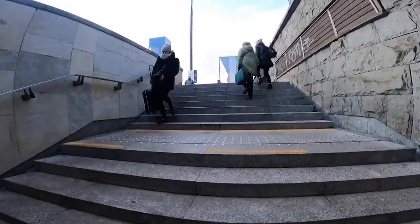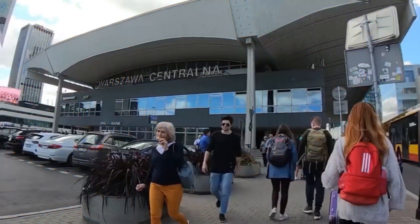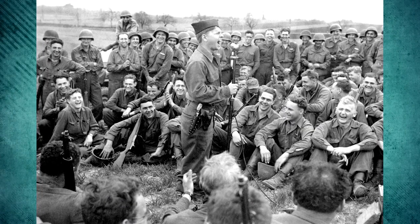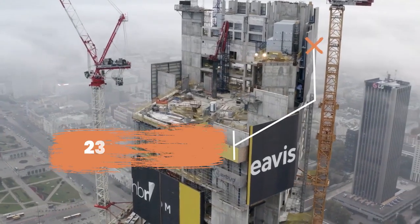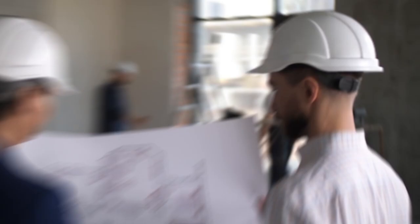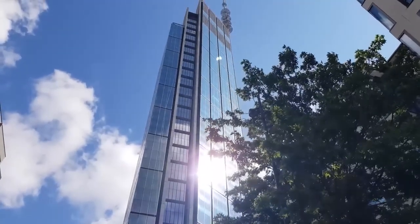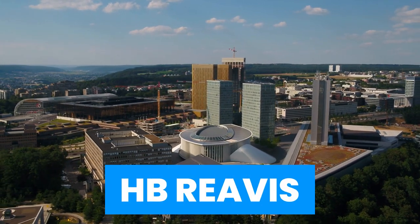The Varso Tower is located next to the main train station in the center of Warsaw's core business district. The project is anticipated to bring the Brownfield area back to life after being destroyed during World War II and never recovering its former splendor. When the roof of Varso Tower reached its highest point at 230 meters, it was formally crowned the tallest structure in Poland. It currently holds a new record for architectural height thanks to the erection of its 80-meter tall, 73-ton spire. It is being built by the Luxembourg-based real estate development firm H.B. Rivas.